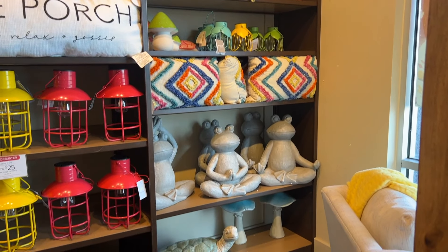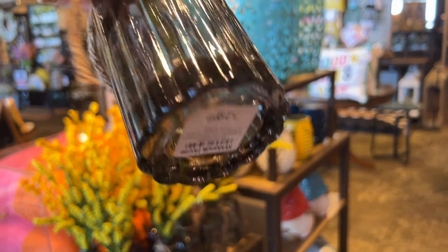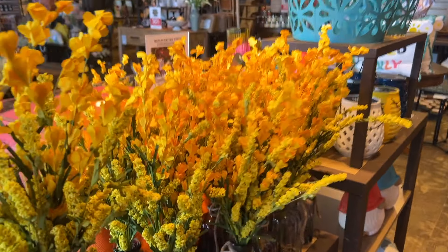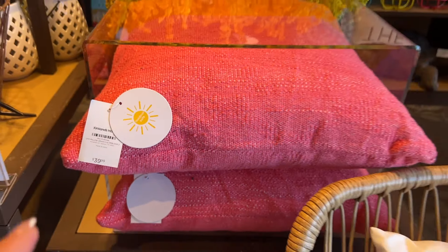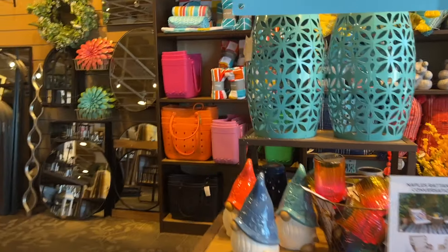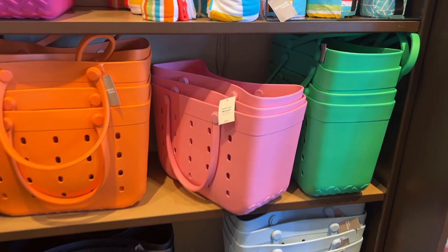That area does have the 30% off. Look at these new floral arrangements — they look so realistic. $29 for this one. And I love these pillows with the pink and the orange — these are $39.99, such a pretty combination of colors. They also have these totes that went viral last year — $39.99, and they have all those colors.